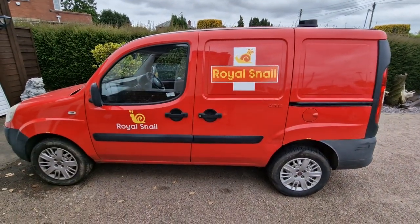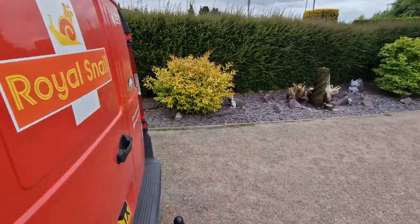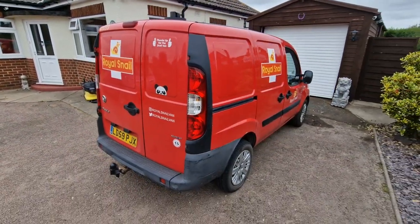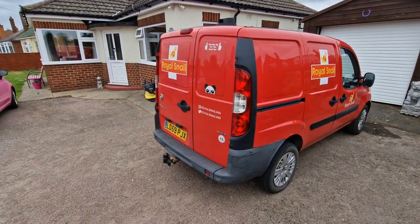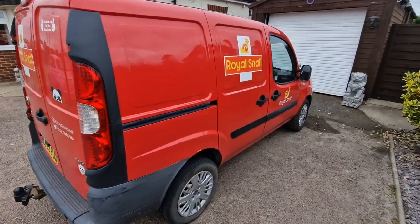If you've enjoyed the video, thumbs up please — thumbs up for the snail van! If you haven't enjoyed it, thumbs down I suppose. What do you think I can add to this van? I was toying with putting the chevrons on the back like a modern post van. Let me know in the comments below.